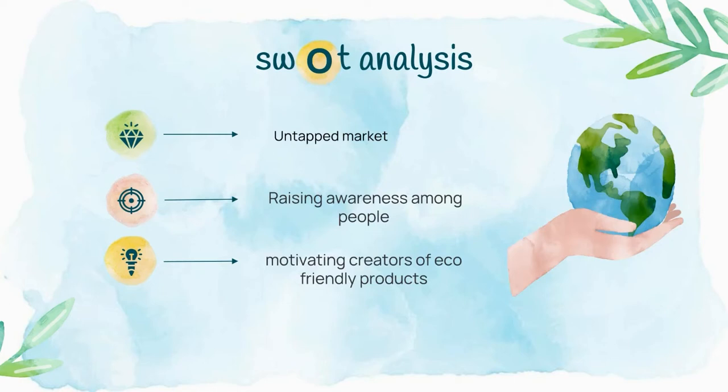Now here come the opportunities ahead: the untapped market. Since this is a budding industry, we have fewer competitors, which gives us an opportunity to advertise ourselves better by raising awareness among people. Trending about sustainability will indirectly motivate creators to make more eco-friendly products.